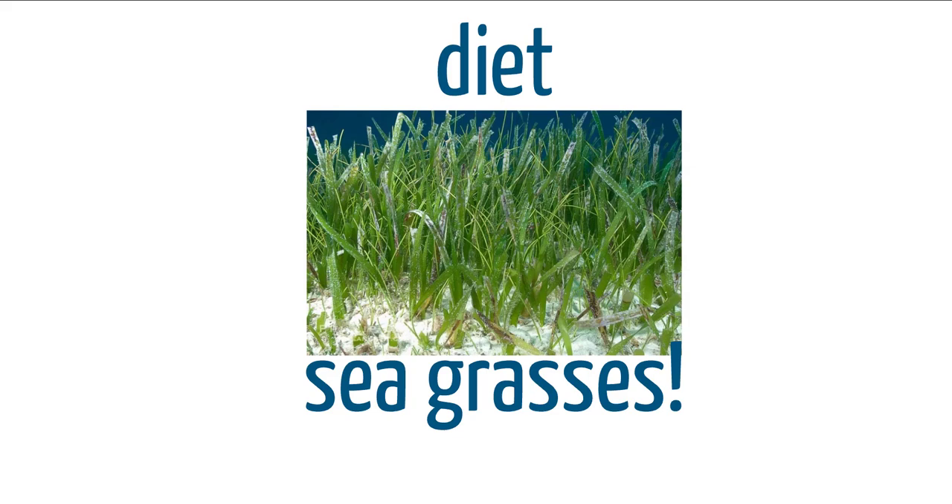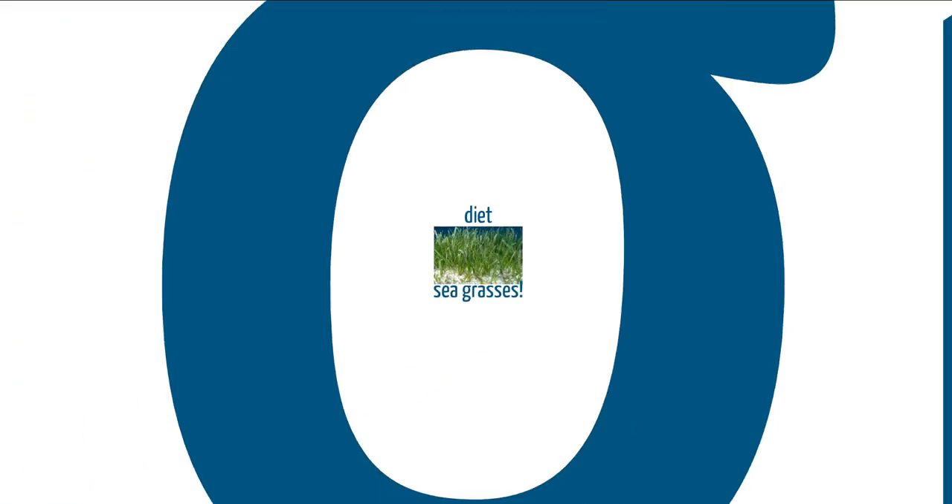Green sea turtles do eat a lot of sea grasses, but they're not fully vegetarian or herbivores. They will feed on jellyfish, small fish, crabs — anything they can get their hands on — but their primary diet is sea grasses and algae.